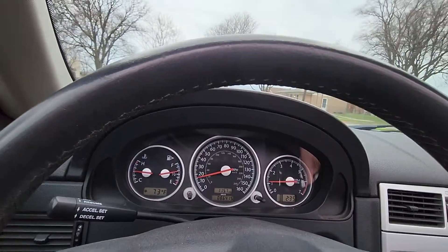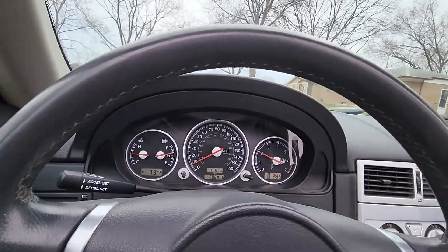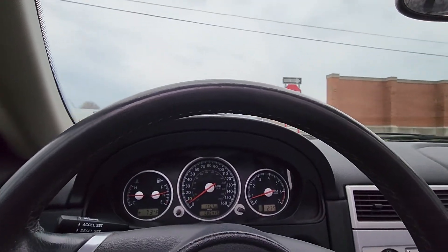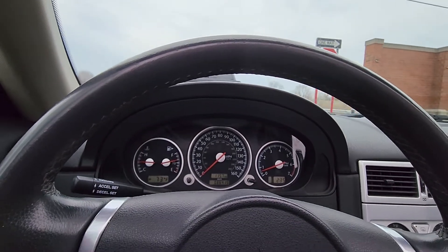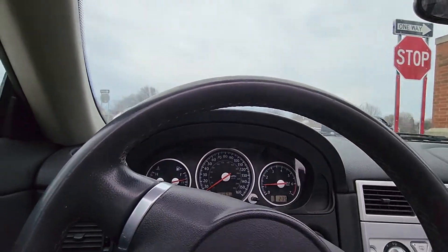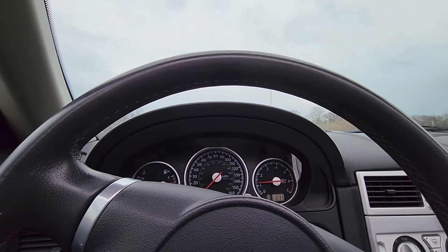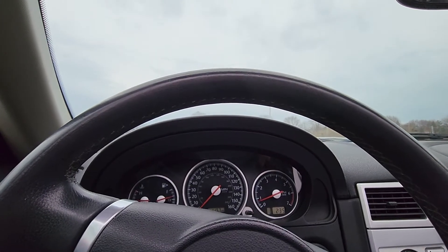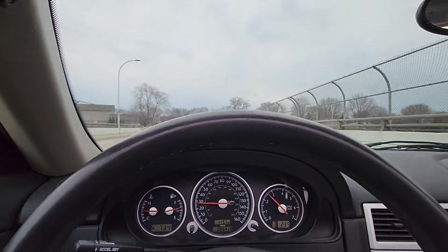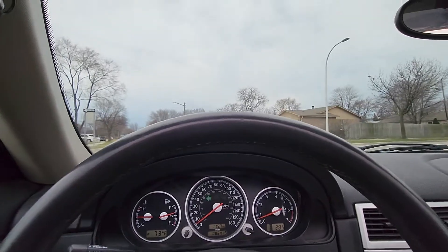You can see there are no dash lights on — no warnings or anything like that. The clutch grabs right where it should. It has about 10,000 miles on it or so, maybe a little more — it was replaced right before I purchased it.